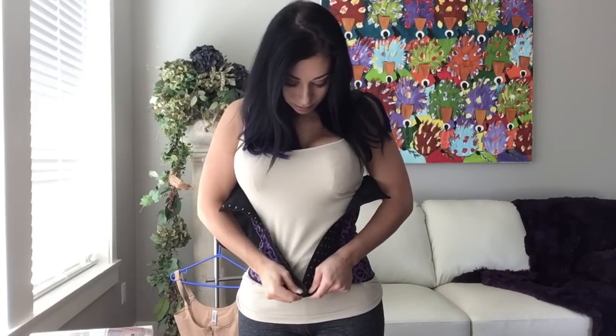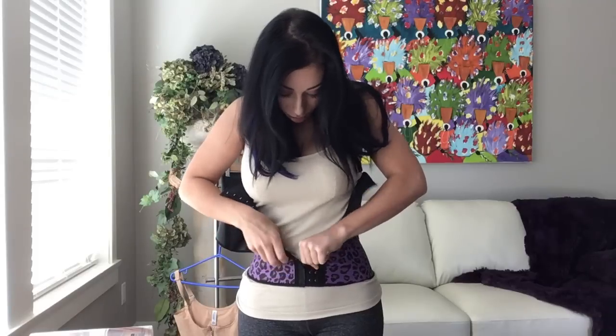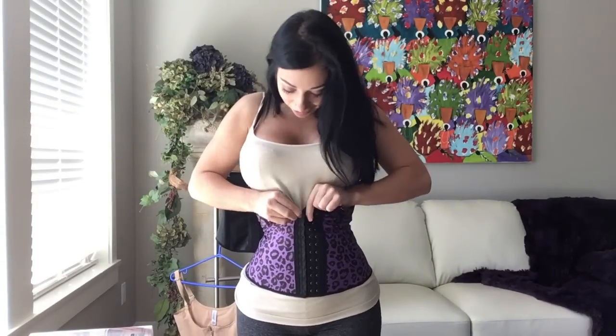I always like to start from the bottom up. I suck in as much as possible and I'm putting it on the first clasp because it's pretty small. As you can see already, this waist trainer is a little bit too long for my torso — I'm already under my bust and I've still got all of this. I'm going to pull it down as far as possible.